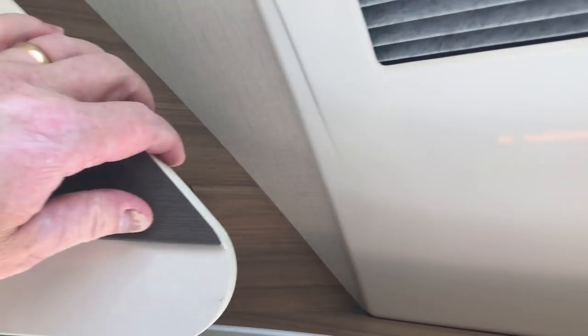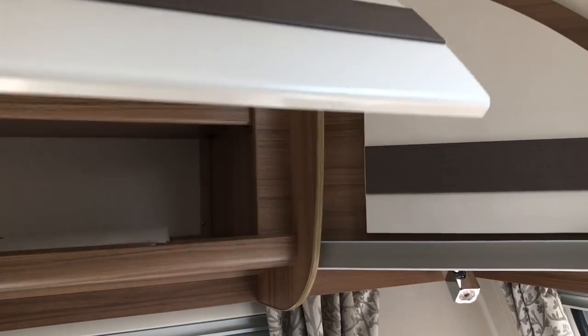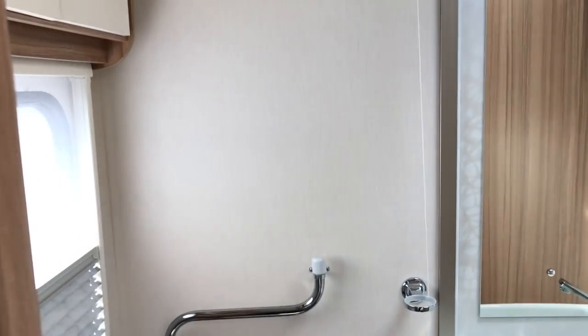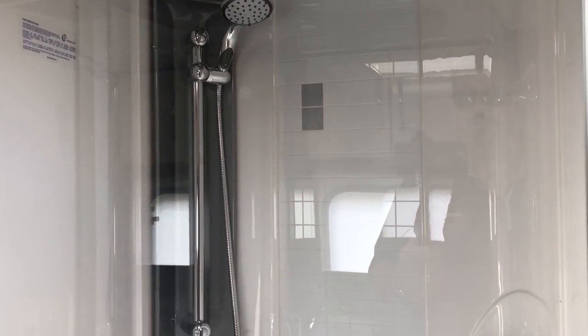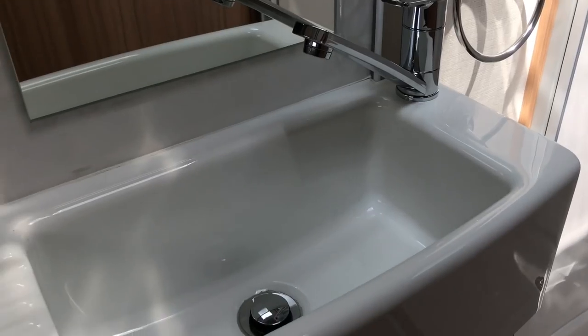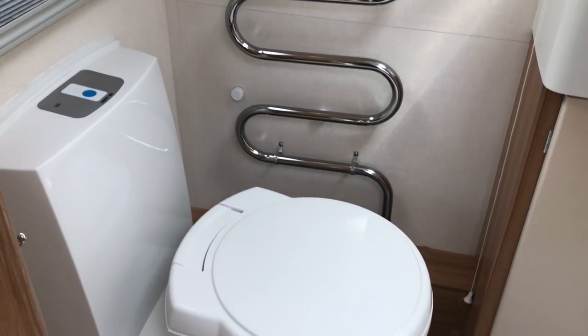The cupboards are at the front here. Huge bathroom. You have to see that bathroom — you're going to like it. Oh my God, look at the top of the shower. There's a towel holder at the top there. The shower is massive. Novelty plastic sink made to look like porcelain. Nice tall mirror. Heated towel rail. Thetford loo on the correct side.